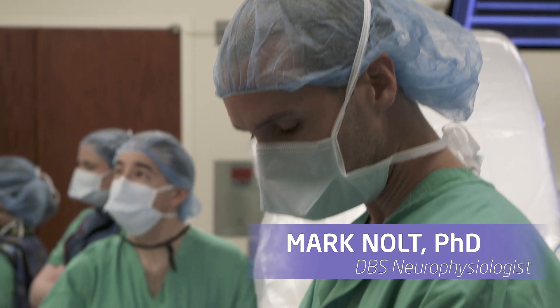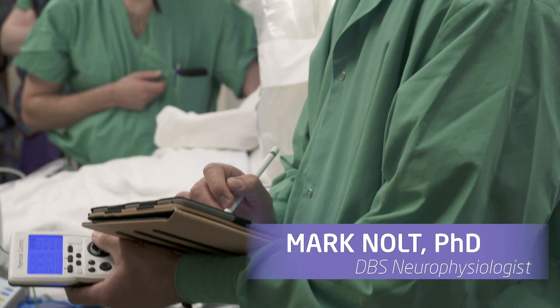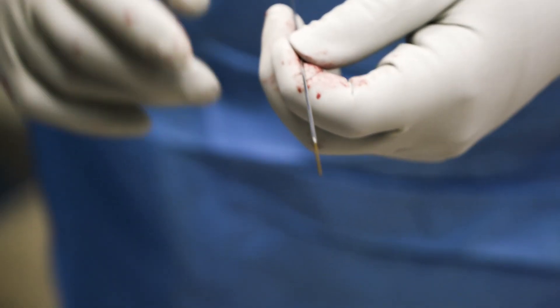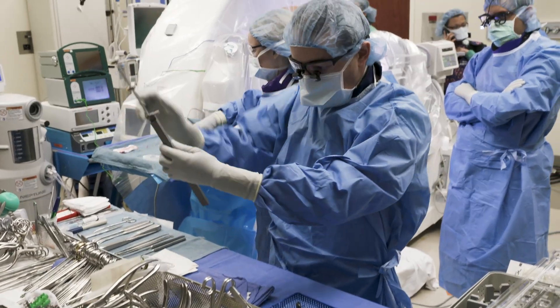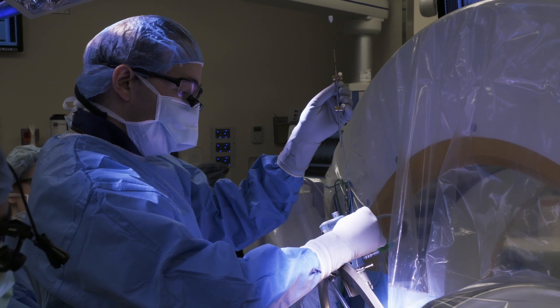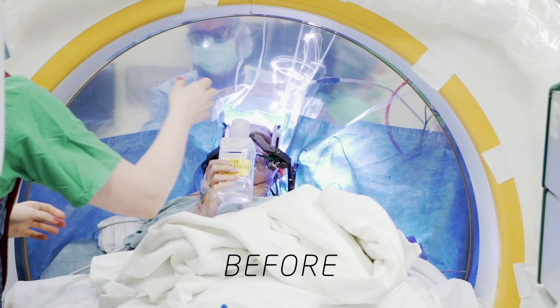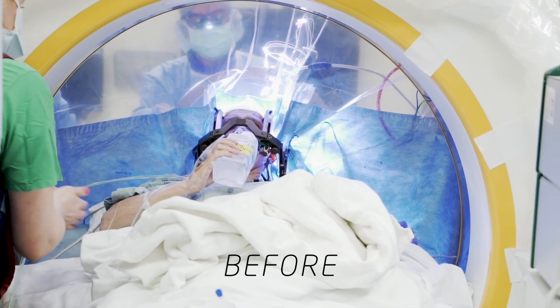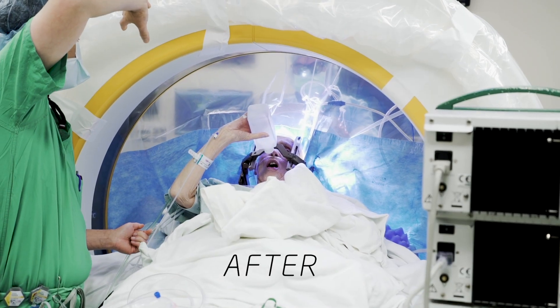Once we've determined with our recordings and our physiologic mapping where we want the electrode to be, we'll implant the permanent electrode and then turn that on. Once we're satisfied with everything, she will be given more intravenous sedation to go back to sleep, and we'll begin the process of anchoring the electrode down and burying it under the skin, sewing the electrode up. Typically, patients after this procedure spend one night in the hospital in a regular room without a need for an ICU stay, and go home the next day.